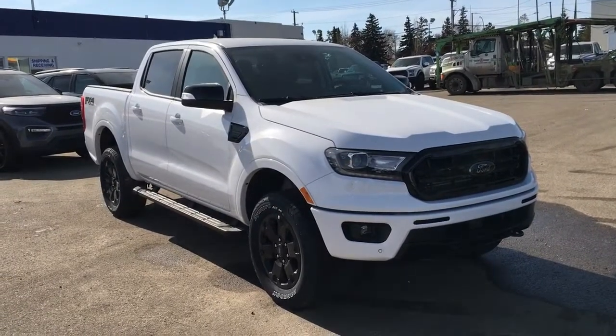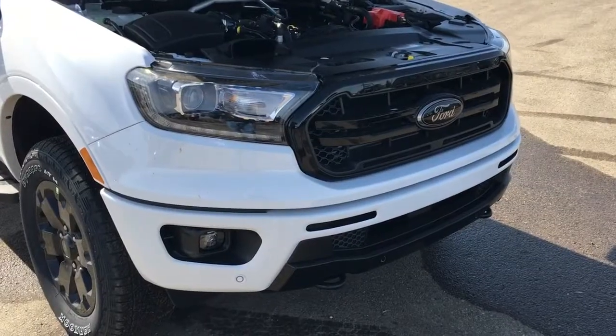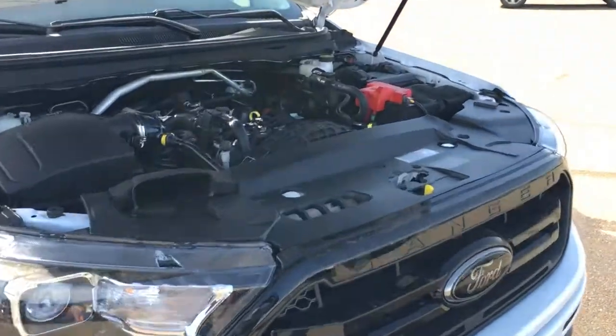In this Freedom Ford General Features Quick Tour, we're featuring the 2021 Ford Ranger Lariat in white. This Ranger features remote start, fog lights, front tow hooks, forward sensing system, a block heater and navigation.